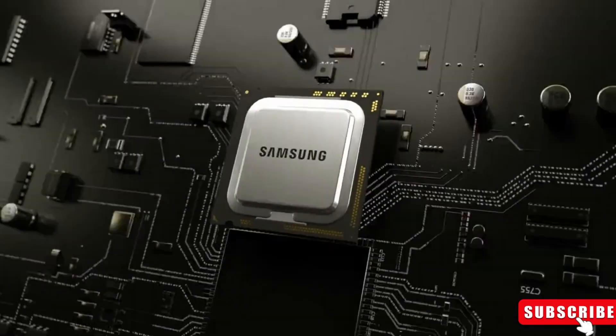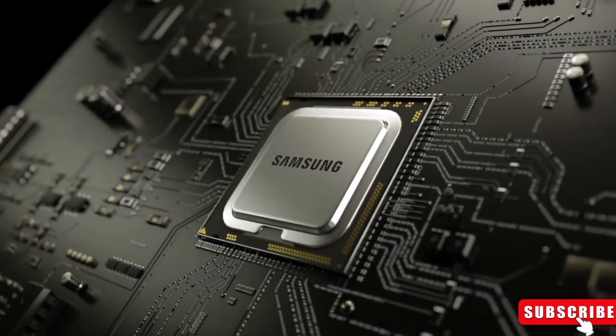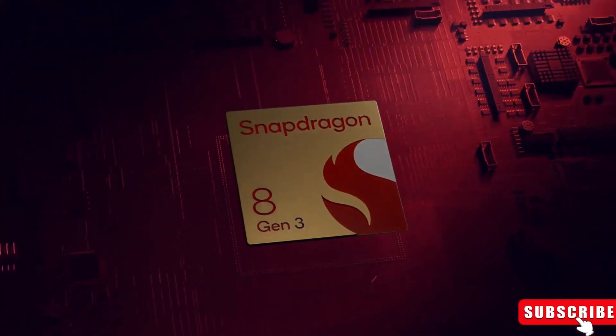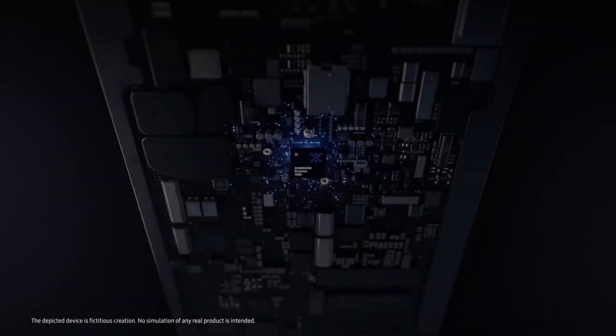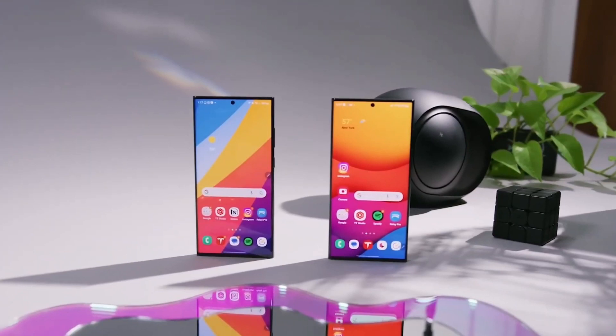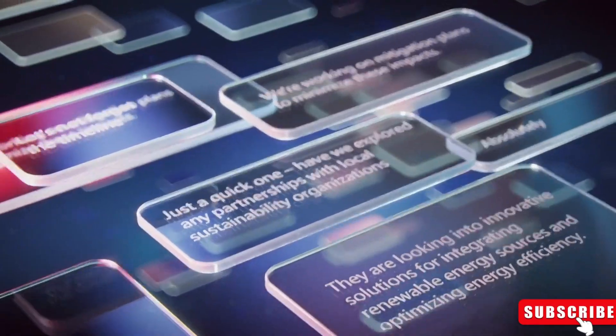Here's the twist: in the US and Canada, these models will rock the Snapdragon 8 Gen 3 processor, while other countries will get the Exynos 2400 chip. As for the Galaxy S24 Ultra, it's going all-in on the Snapdragon 8 Gen 3 worldwide.